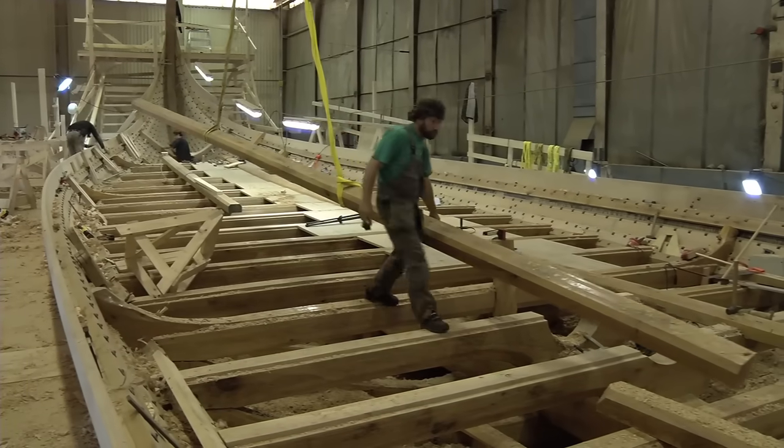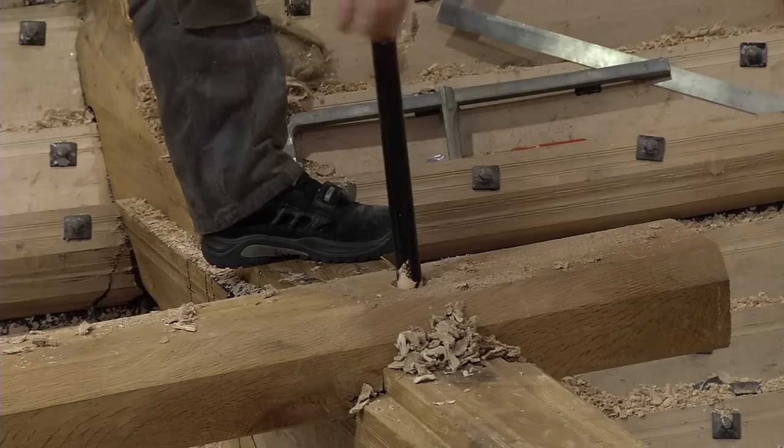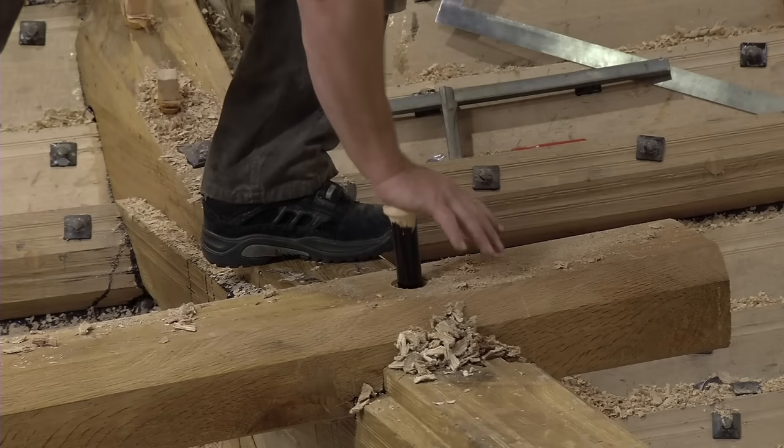One of the midship stringers is hoisted on board. The midship stringers are countersunk over the cross braces and give the boat longitudinal strength.